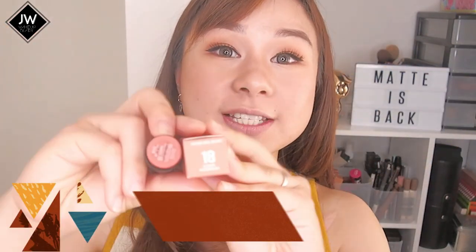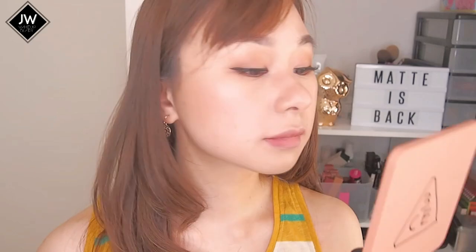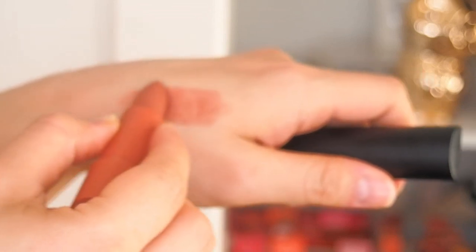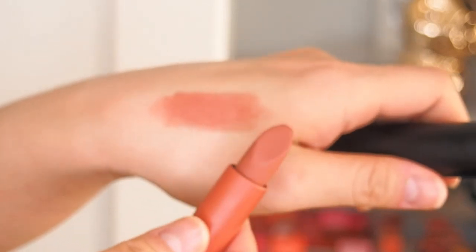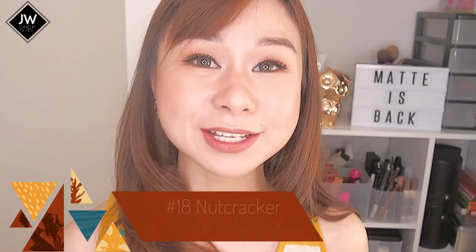Next is number 18, Nutcracker. Here's the gradient lip, and now the full-on lip. This color is very much like a typical autumn shade — a walnut brown type of color. I really love it because it looks so fall and muted. I think this is going to be my next favorite. This is number 18, Nutcracker.